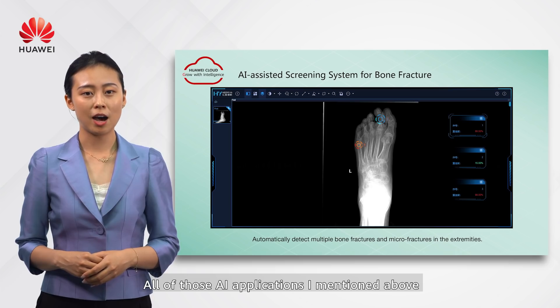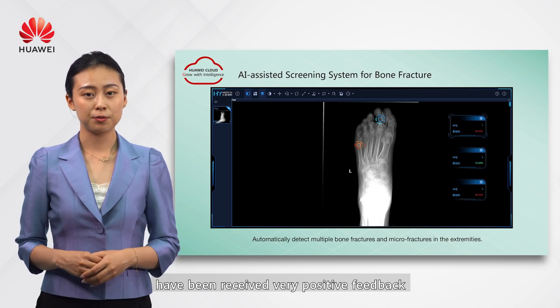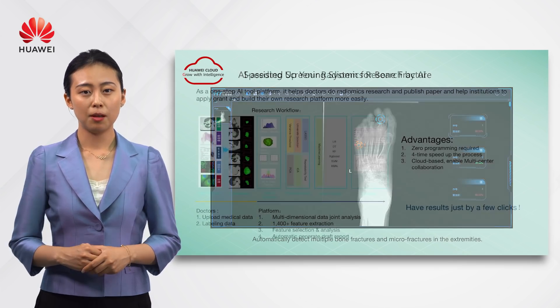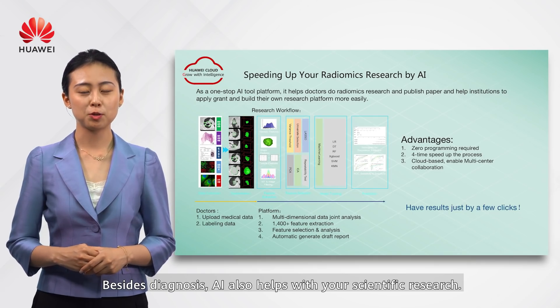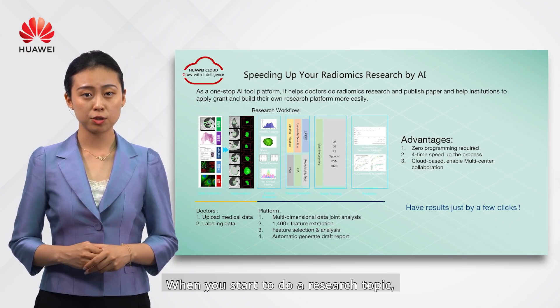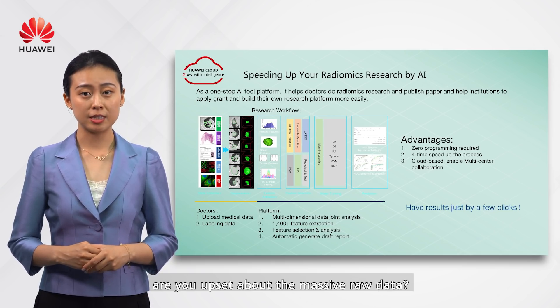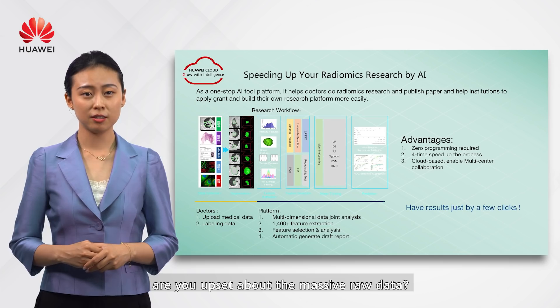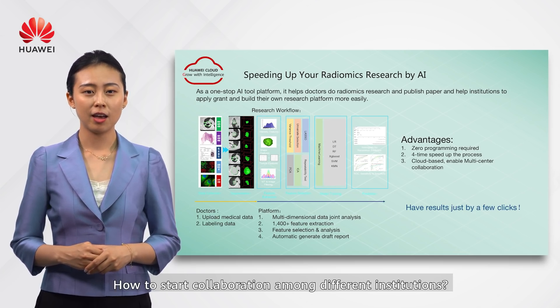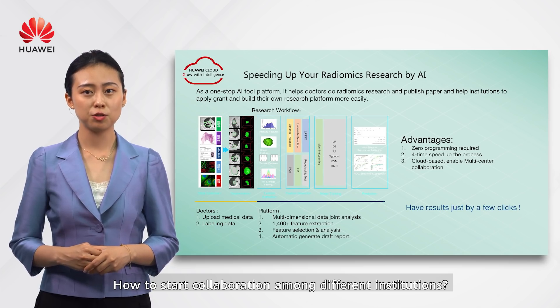All of the AI applications mentioned above have received very positive feedback from hospital clients. Besides diagnosis, AI also helps with scientific research. When starting a research topic, are you challenged by massive raw data, complicated programming, or how to collaborate among different institutions?